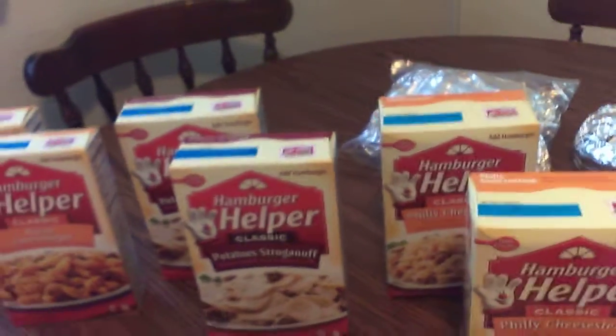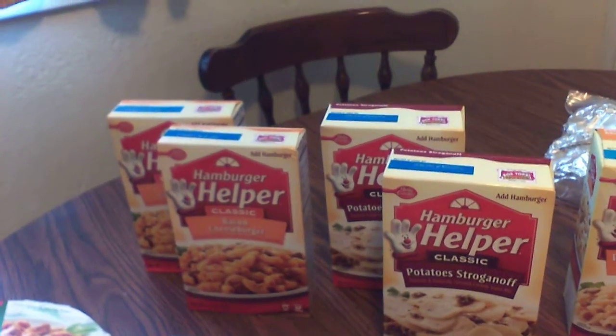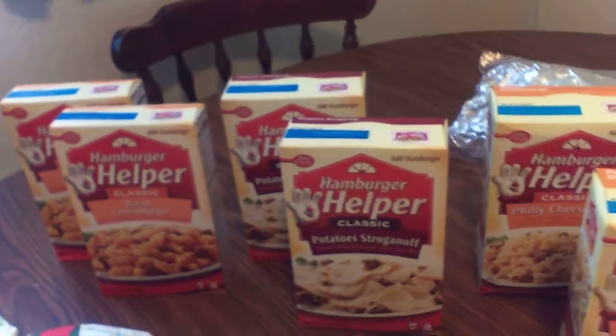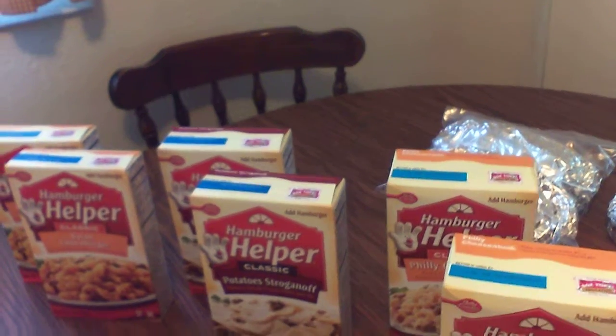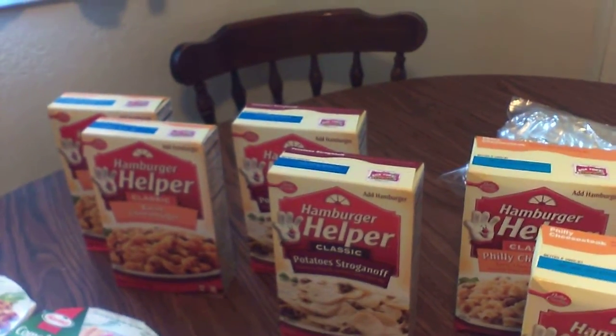If you don't have milk or butter you don't have to use it, or you could even use powdered milk. These are on sale a dollar a box — ten for ten but you don't have to get ten. There was a coupon in the paper 75 cents off three, which they add a quarter to make it a dollar off. So after coupon, three boxes were two dollars — about 67 cents a box.